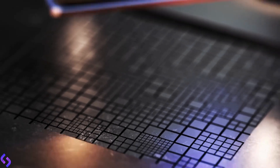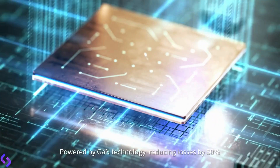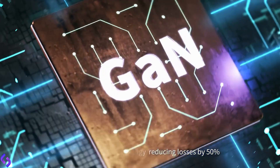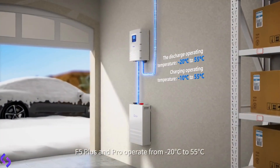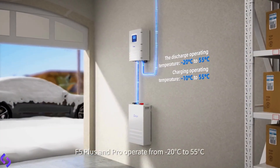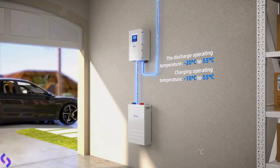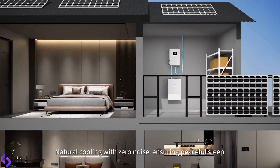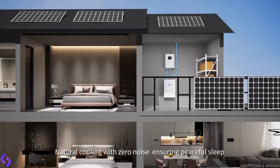Outstanding performance. Powered by GaN technology, reducing losses by 50%. F5 Plus and Pro operate from minus 20 degrees Celsius to 55 degrees Celsius, providing dependable power in harsh climates. Natural cooling with zero noise, ensuring peaceful, sleek operation.